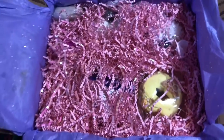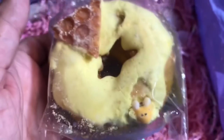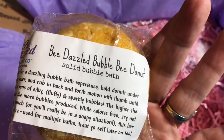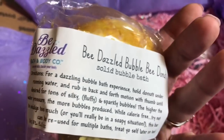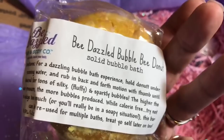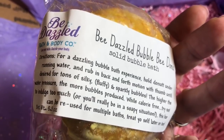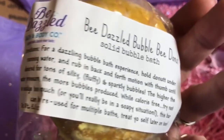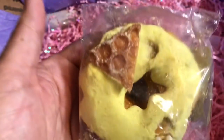Can we just talk about how pretty her packaging is? First we have — it looks like you could eat it — this is the Bee Dazzled Bubble Bee Donut Solid Bubble Bath. Directions for a dazzling bubble bath experience: hold donut under running water and rub in a back and forth motion with the thumb until desired for tons of silky, fluffy, and sparkly bubbles. The higher the water pressure, the more bubbles are produced. While this is calorie-free, try not to indulge too much or you'll really be in a soapy situation. This bar can be reused for multiple baths.